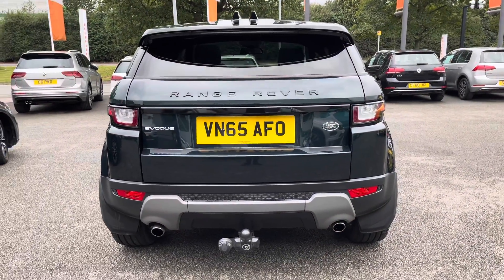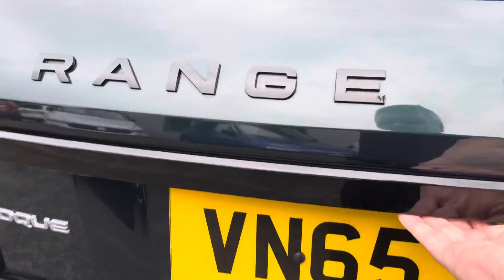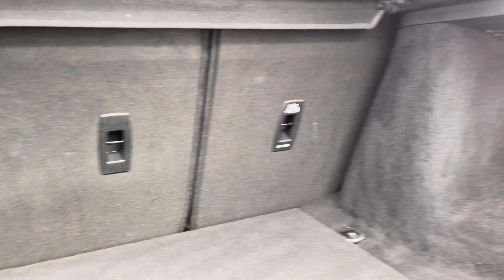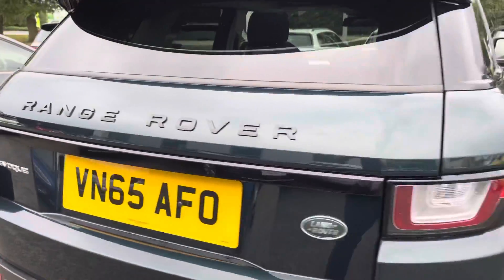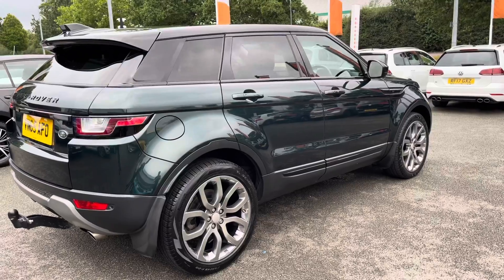Moving to the rear, you can see this car is fitted with a tow bar and twin exhausts at the back. There's plenty of room in the boot — many suitcases fit easily — and it also has 60/40 split-folding rear seats. You can also see the lovely gloss black spoiler.